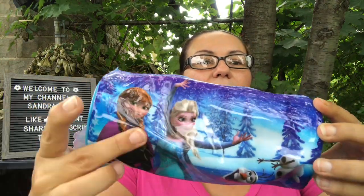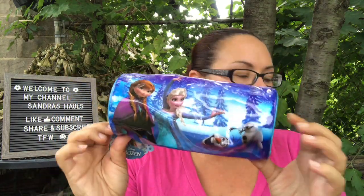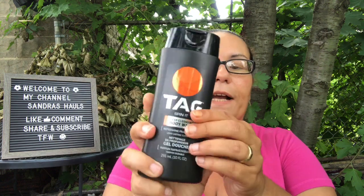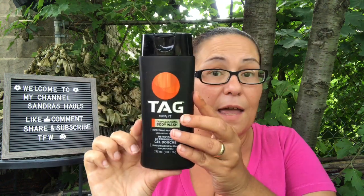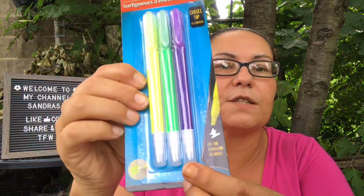I got a Disney Frozen pencil case with Elsa and Olaf on it — really cute. I also picked up Tag Spin It Deep Cleansing Body Wash for my husband in the 10 fluid ounce size — it smells amazing. Then I found jaw erasable highlighters in chisel tip — you get three pieces in pink, green, and yellow, and you use the other end to erase.